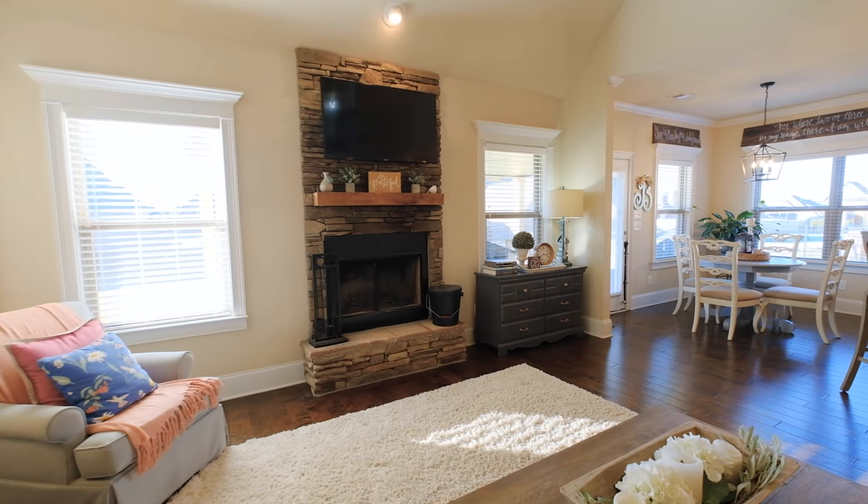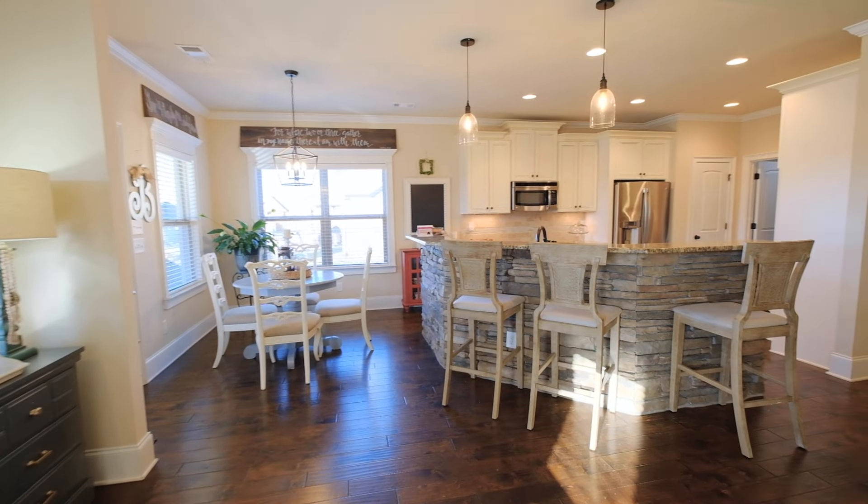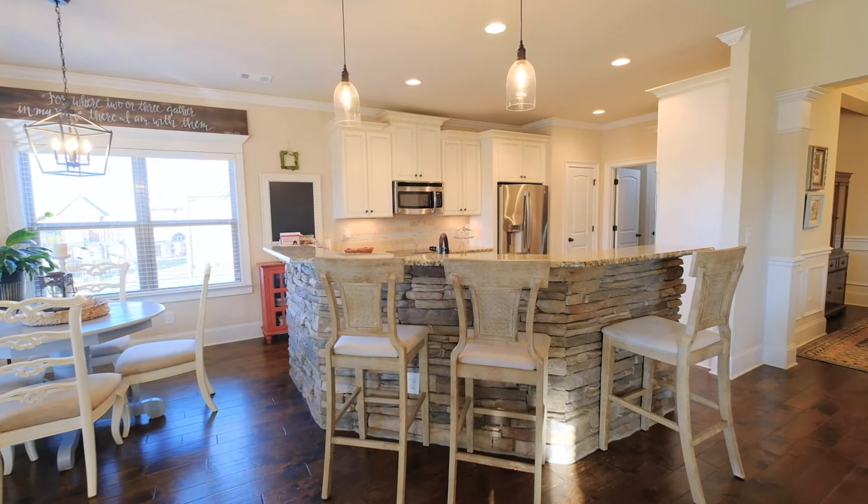This beautiful home features an open concept with an amazing wood-burning fireplace, hardwood floors, stone accents, a dining room with coffered ceilings, and gorgeous trim throughout.